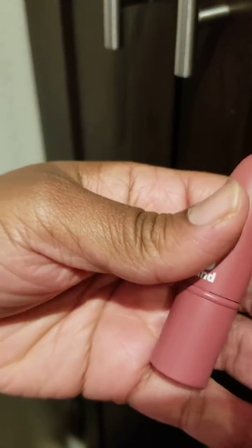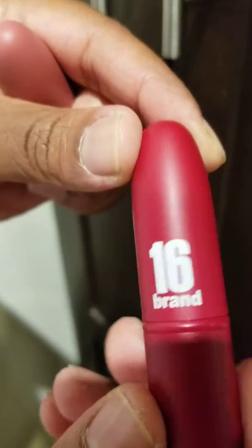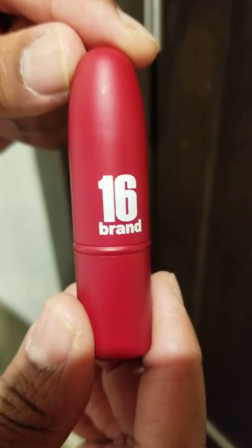Hi, I'm Queen Esther 100 and welcome. Today I'm going to demonstrate a lipstick swatch of a Korean brand lipstick called 16 brand.